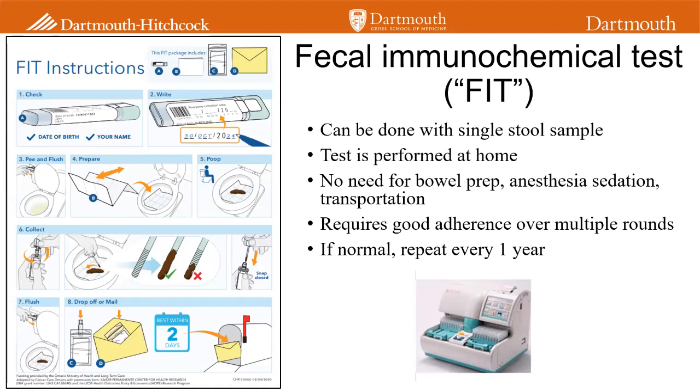Let's take a little bit of time to talk about three different types of screening. I won't cover all the options that are available, but I'll highlight those that are used frequently in this country, in particular this area. I'm not going to talk about flexible sigmoidoscopy or CT colonography, which is a special CT scan that can be done, but I'd like to spend some time talking about stool-based tests.